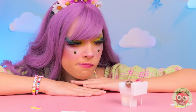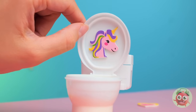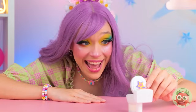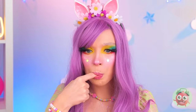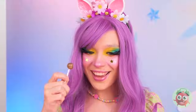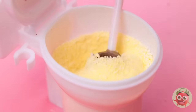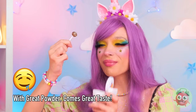I wonder how this thing works. Well, let's start by opening it up. Why don't you try the powder? Think it's good now. Dip in a lollipop. And there's no shame in double dipping.